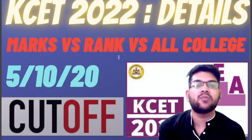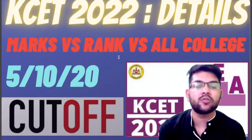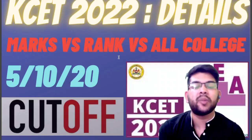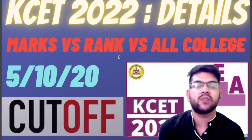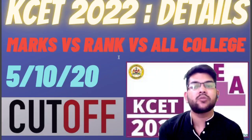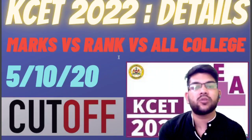It is marks versus rank versus all colleges cutoff rank. I will also try to discuss here so that you will be able to know what is the safer score for top 5, top 10, and top 20 colleges. It is all types of branches I will discuss. But more importantly, I will be providing you the corresponding rank based on your expected marks.